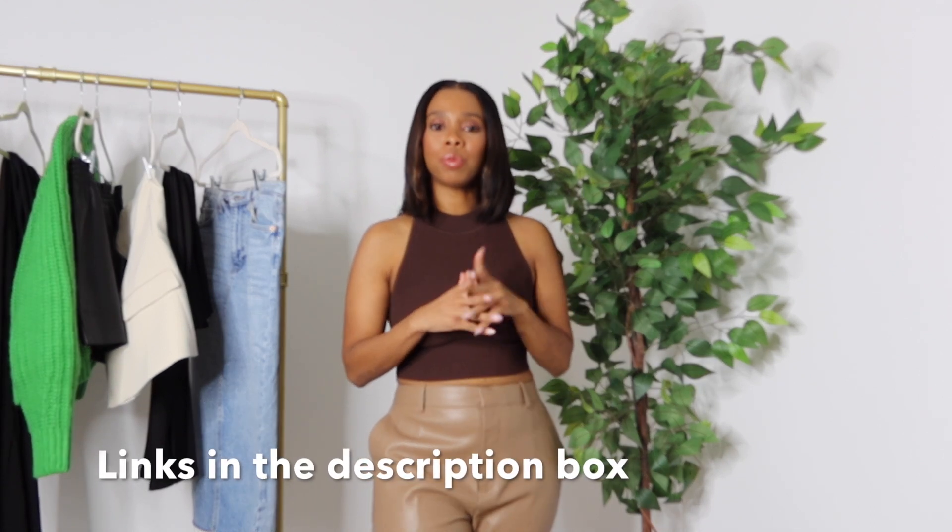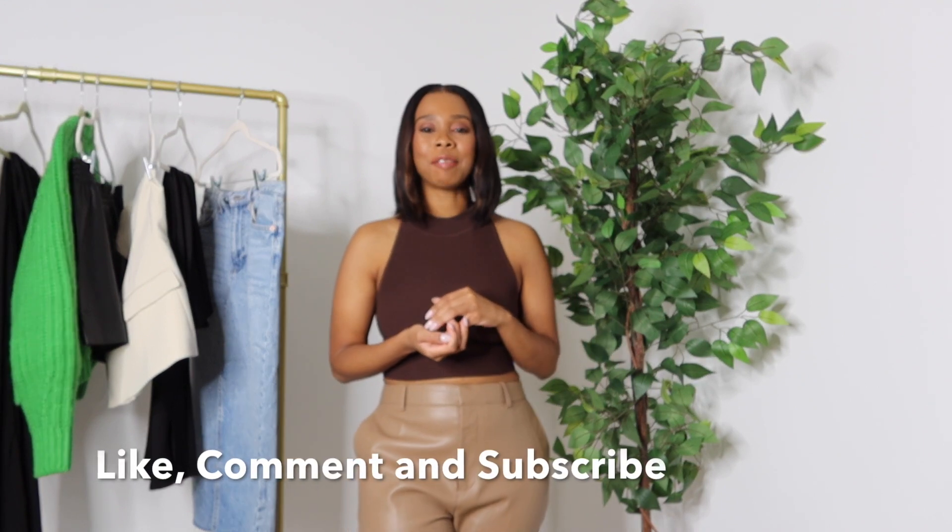That's the end of today's video, guys — I hope you enjoyed it and found some pieces that you really like. As always, everything is linked in the description box. Be sure to let me know which pieces were your favorite, and also be sure to like, comment and subscribe. Thank you for watching and I'll see you in the next video.